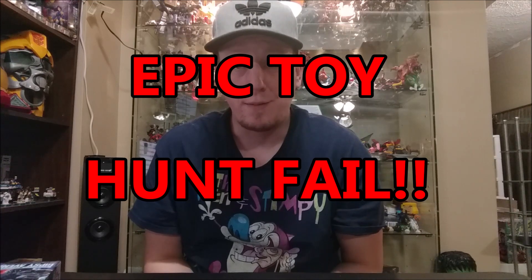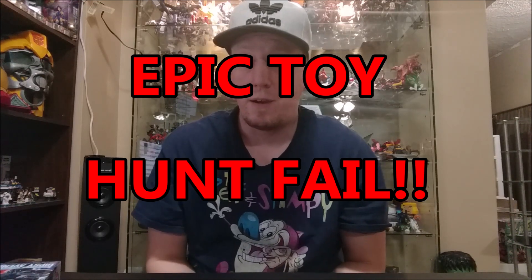Hey guys, I'm back from my toy hunt. It was a complete epic toy hunt fail. I've never had a toy hunt like that before. I stopped at 13 different spots — technically 15 if you count the two different comic book shops that I stopped at, but I didn't show them off because I go there every week and they just have my comics set aside. I didn't bother showing those places. But this is all I got.